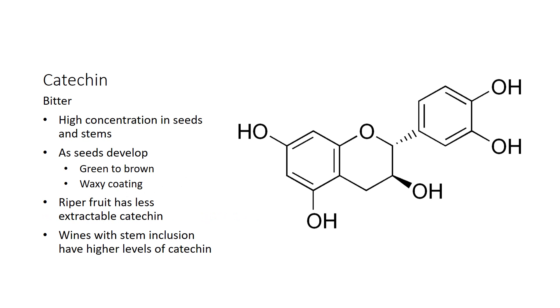So this is catechin. It is found in higher concentrations in seeds and stems. As seeds develop, they go from green to brown in color as the tannins lignify and get longer and less extractable. As the seeds develop, they also develop a waxy coating on the outside. The purpose of the waxy coating is for the seed to survive going through a bird so that it can be pooped out elsewhere and form another vine. That waxy coating is important in winemaking because seeds with a better waxy coating — more mature seeds — extract fewer bitter tannins into our wine.